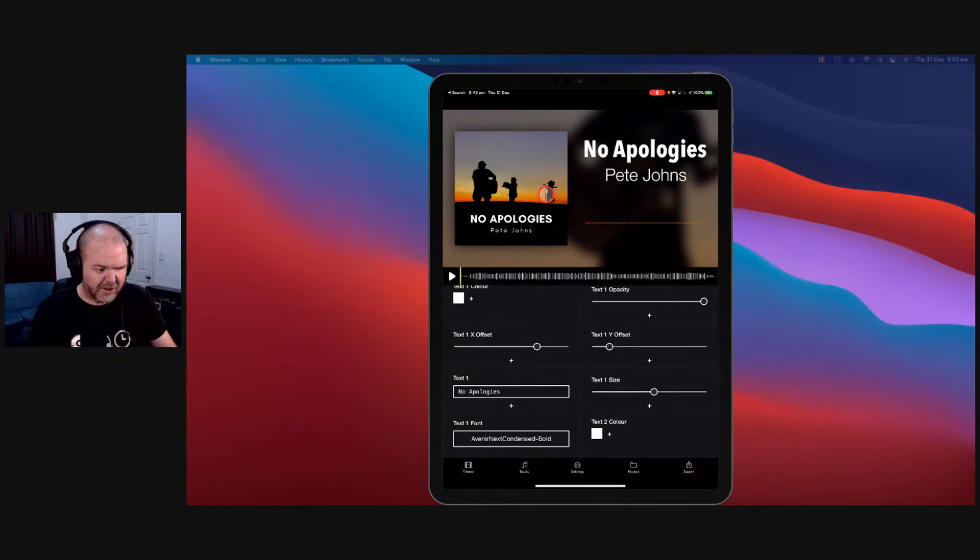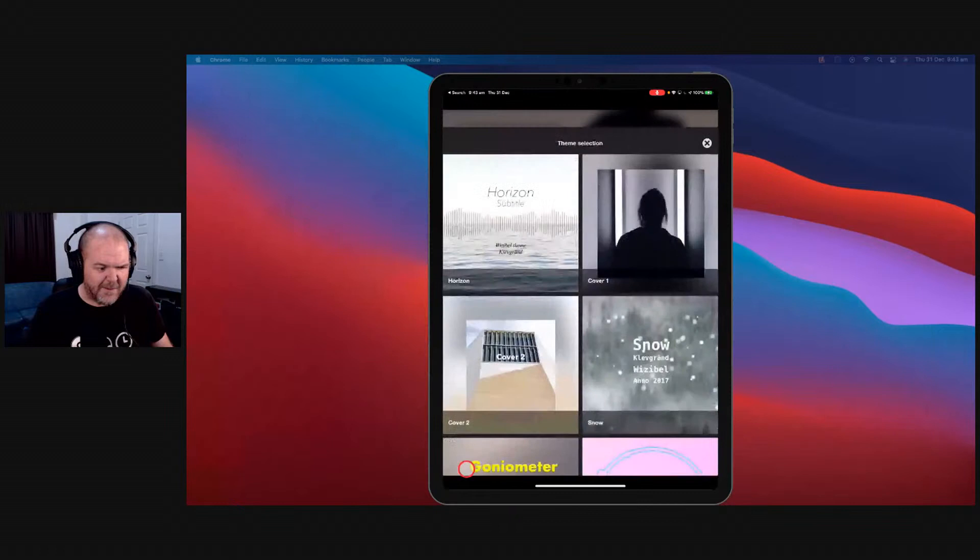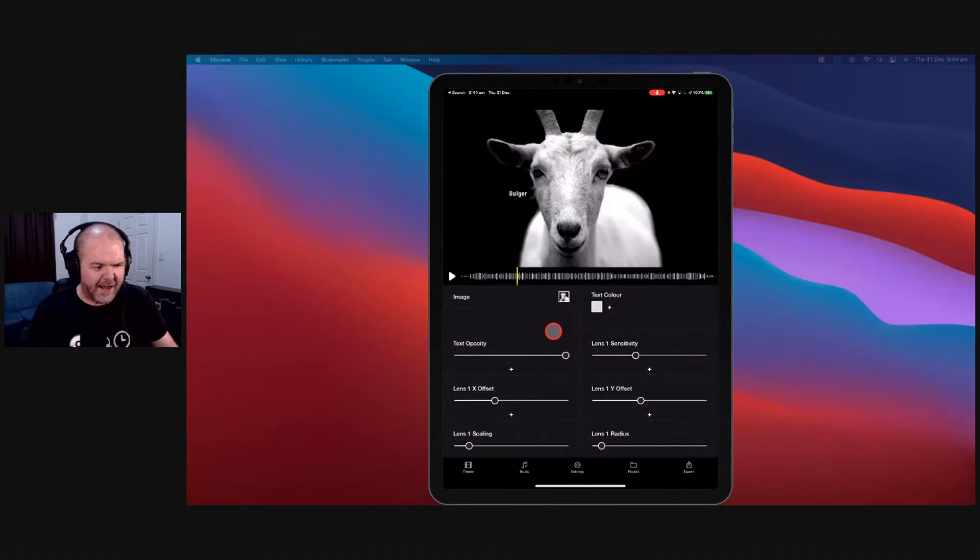If we hit play it will show our waveform playing along. How much better does that look — having something like this to put out there instead of just a static image, with your background morphing in and out. There are some cool effects you can dial in, and there's a bunch of different themes in the theme browser so you can start with a different theme and create anything.